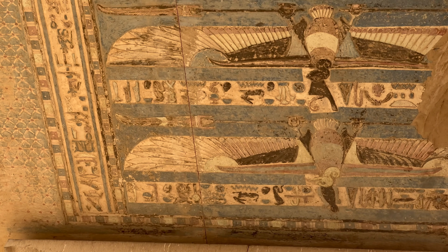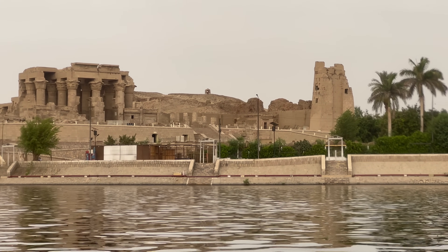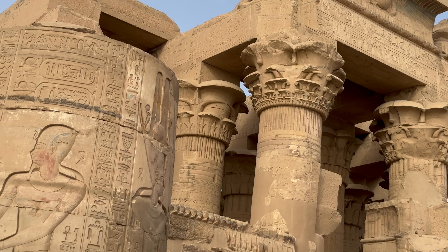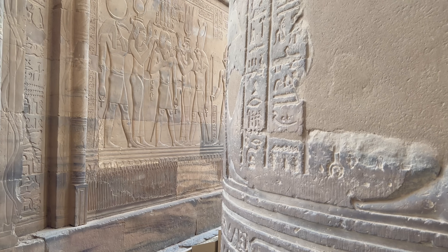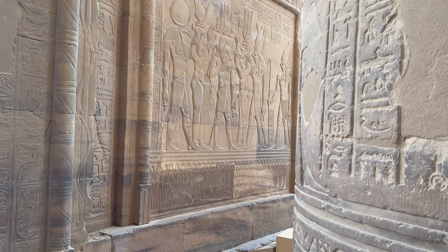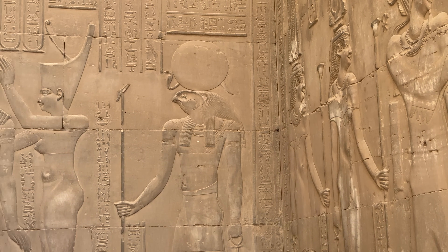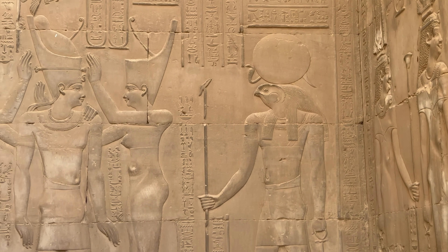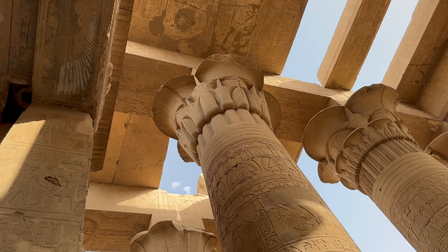Situated right on the bank of the Nile, the twin temples remain absolutely glorious despite over a millennia of use and restoration. We were lucky enough to have Kom Ombo all to ourselves on this day. Just look at the stunning craftsmanship of the hieroglyphs on these palm-fringed columns.